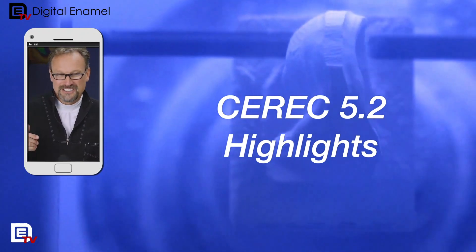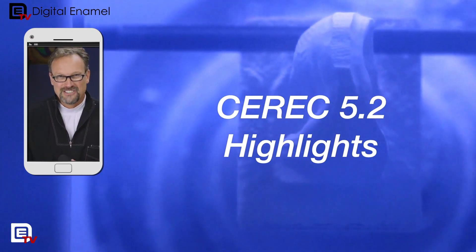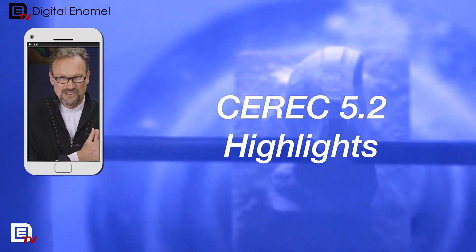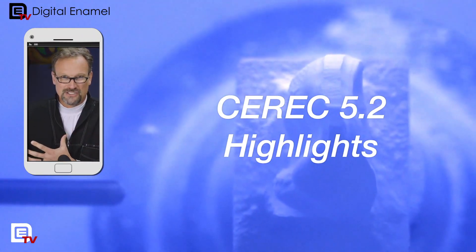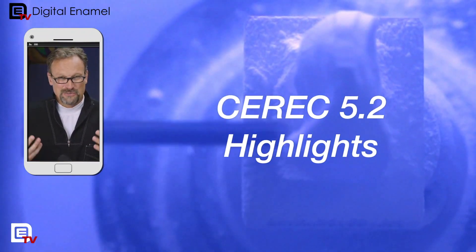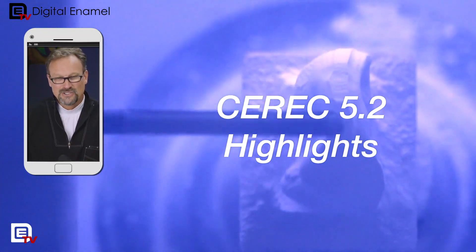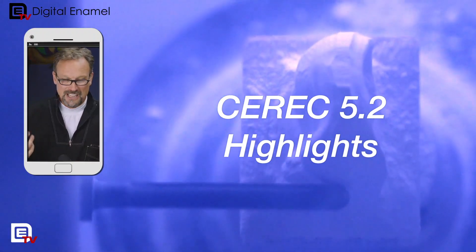On every release, one thing I've always said over all these years is that it's either a software-focused release with features, or it's a release where it's just making things more robust. This release, however, they're doing both. There are a lot of new features that are pretty cool, and they've also done a lot of things to make things more stable and faster.